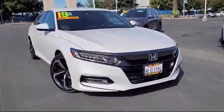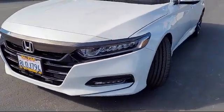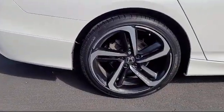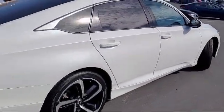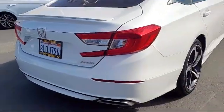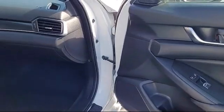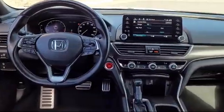It comes equipped with smart device integration, premium synthetic seats, Bluetooth smartphone integration, MP3 player, climate control, leather steering wheel with auto tilt-away, auxiliary audio input, lane departure warning, LED headlights, lane keep assist, and has less than 35,000 miles on the odometer.